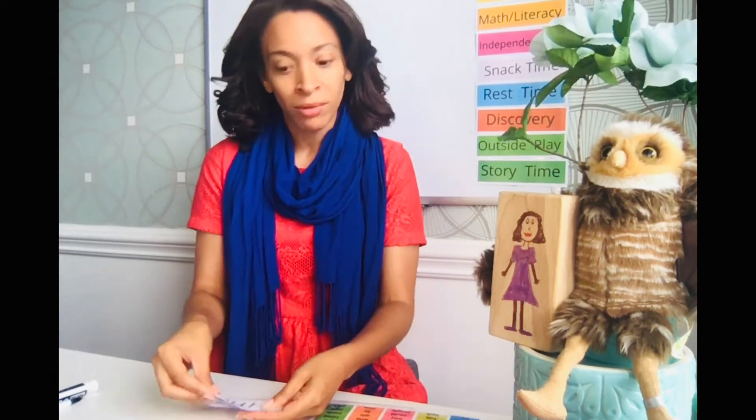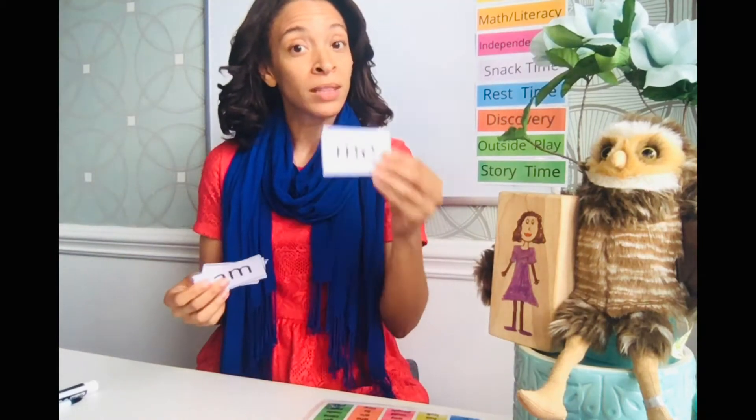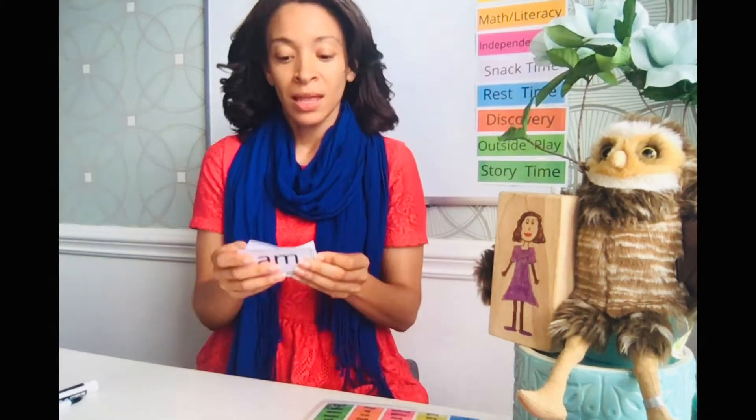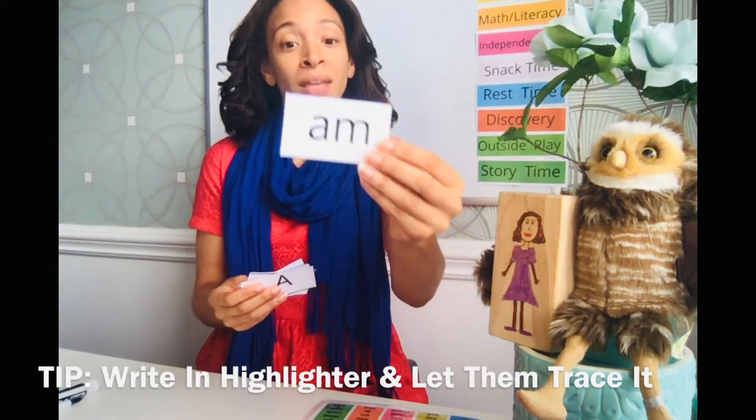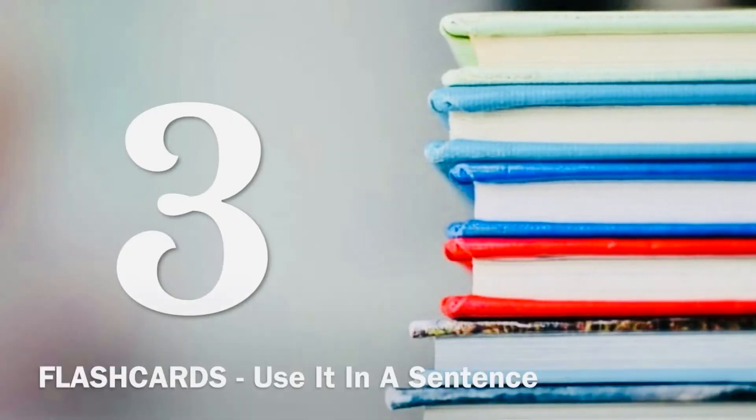Number two: flash the card and have them write it down. You can set it on the table and let them flip it on their own. They see the word — for example, 'me' — and write it down on paper. Then you flash the next one, say 'am,' they say it and write it down. So you're flashing and writing.